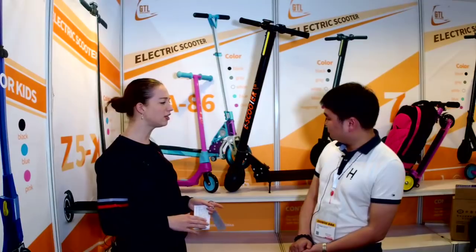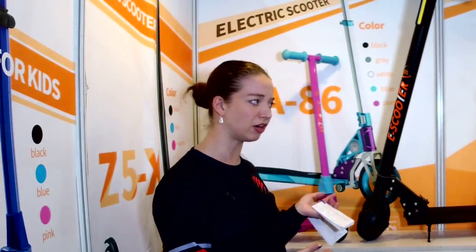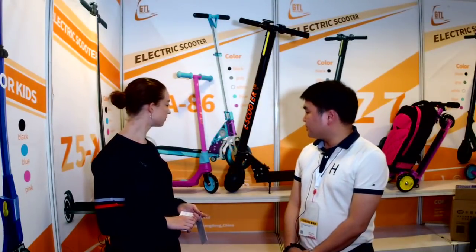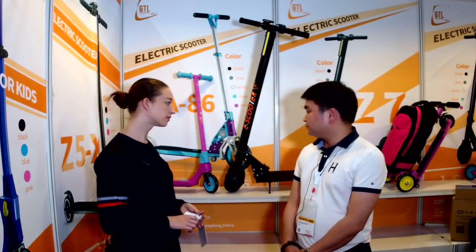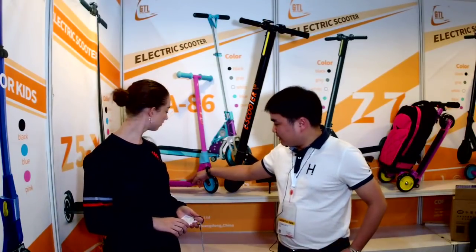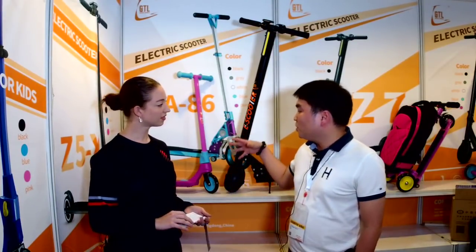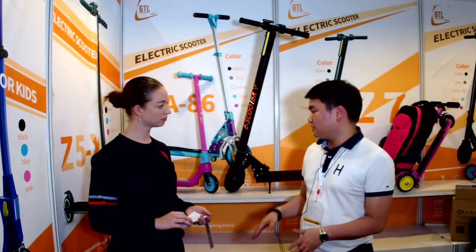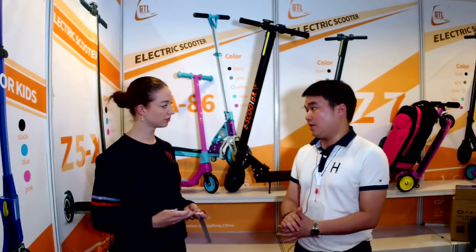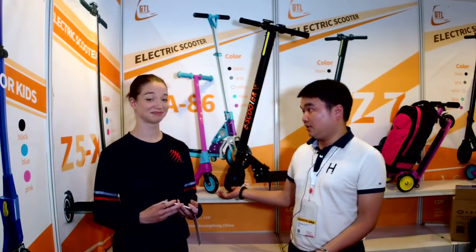Those look like awesome models! You mentioned that it's eco-friendly — what makes it so eco-friendly? Because this product is made of aluminum and silica gel. What's more, the deck is made of PP material. So whether children or adults are using it, you can use any part of your body to touch it — it's perfectly safe.